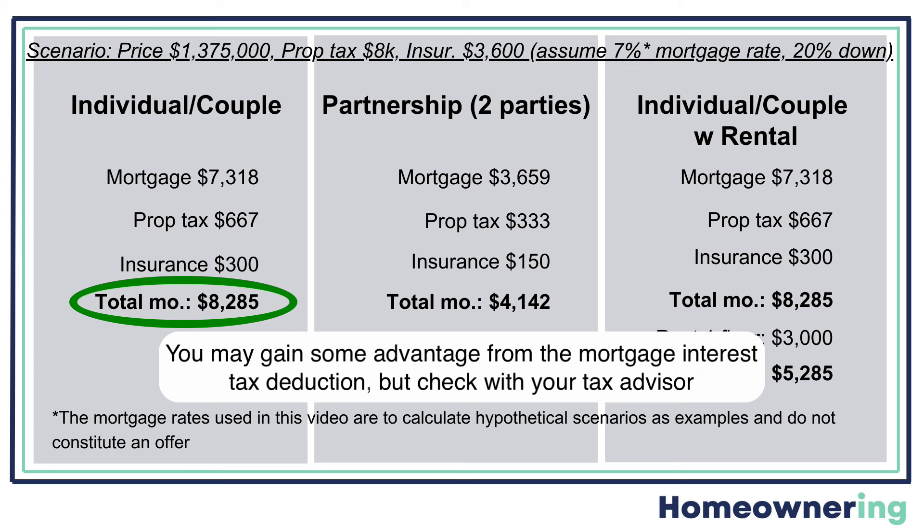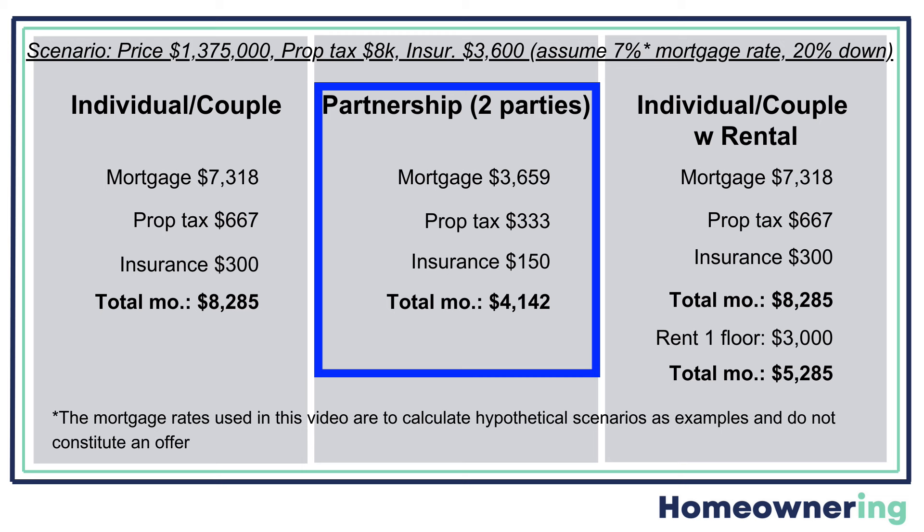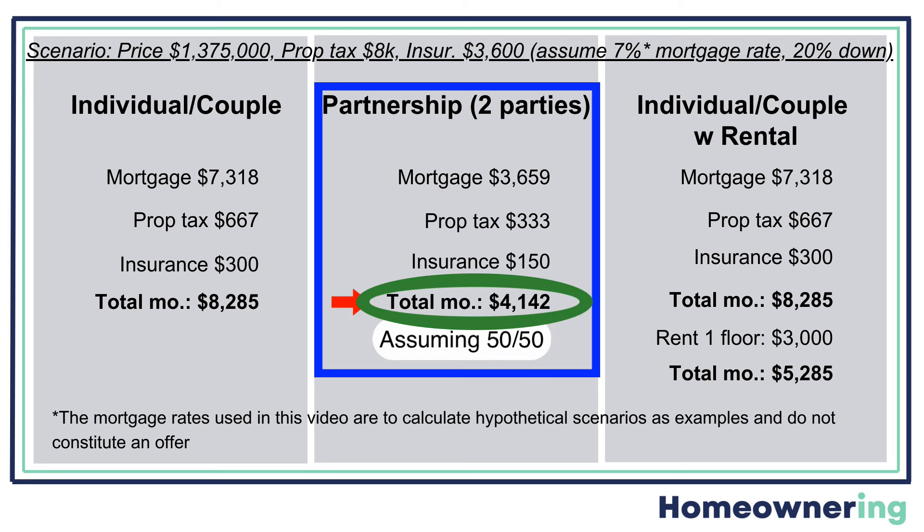You may gain some advantage in all of these scenarios with the mortgage interest tax deduction. If you buy it in a partnership with two parties, then you're qualifying with someone else to finance it and splitting the costs. For this example, I'm assuming you're splitting it 50-50, and so the costs are half of the previous example. But you could also decide that one party gets the top floor and the other party gets the bottom floor plus the basement and yard, and then you would decide what would be equitable for cost. And we'll talk about partnerships in a bit.